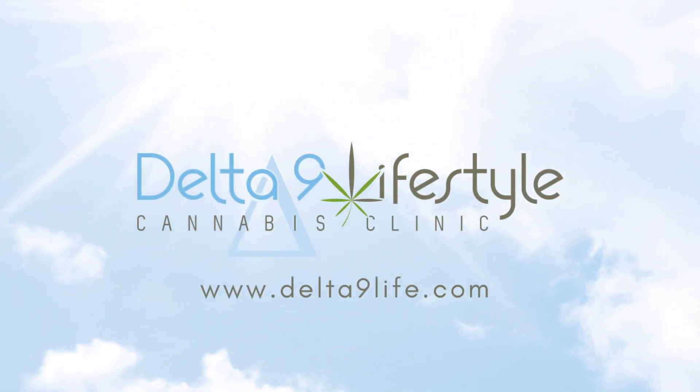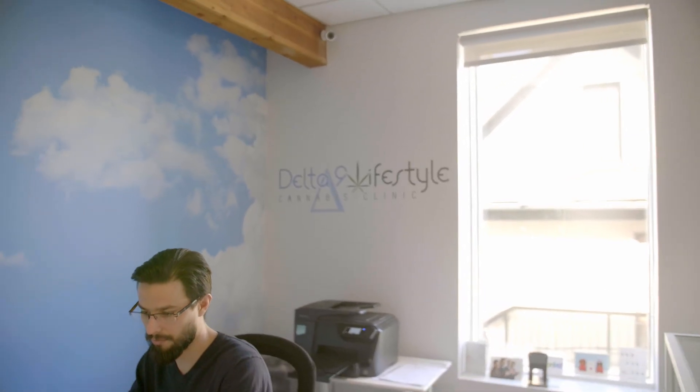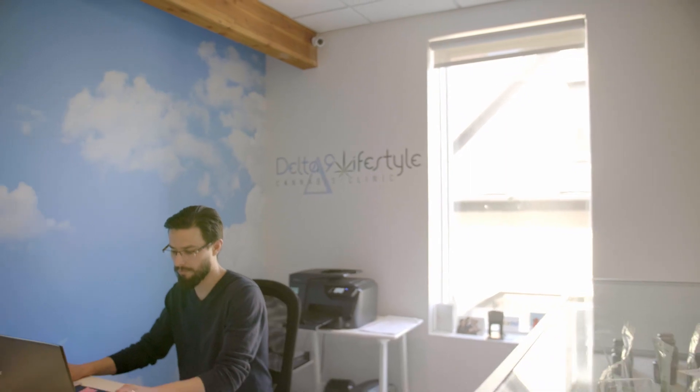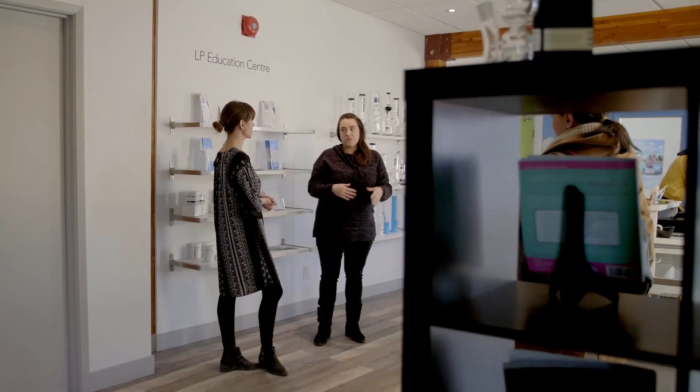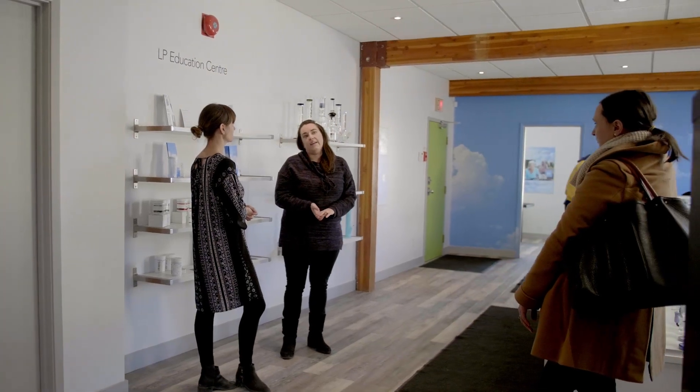My name is Jenna Grobetty and I am the manager here at Delta 9 Lifestyle Cannabis Clinic. We help patients who are looking to explore medical cannabis. We have a wide range of patients who come in for a very wide range of reasons.